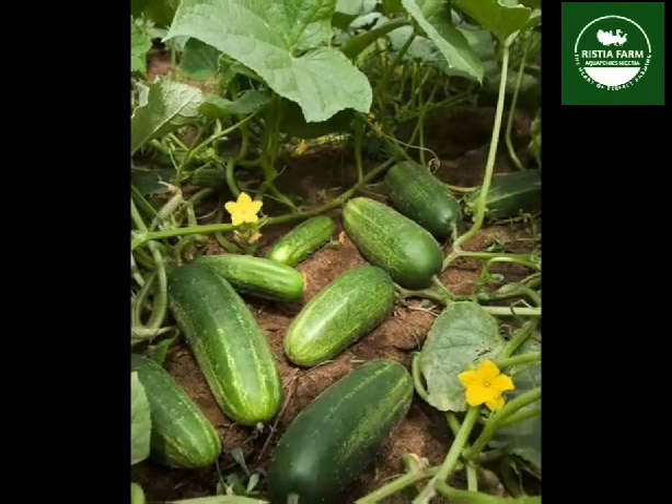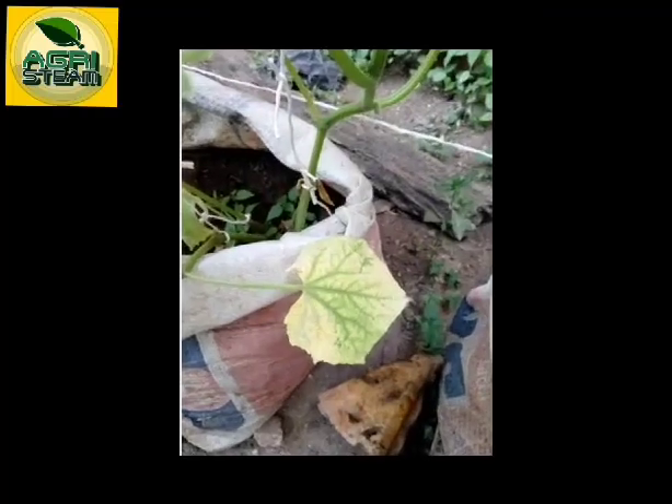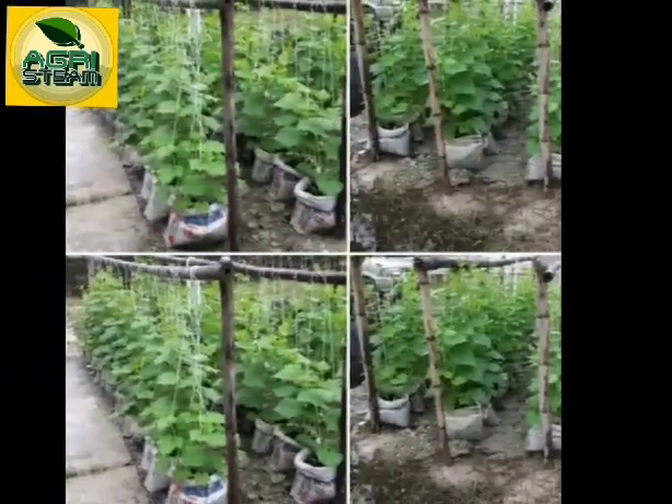Cucumbers prefer well-drained sandy loamy soil supplemented with compost or well-rotted manure. You can also grow your cucumber in sacks or plastic buckets all year round in a controlled system or environment.